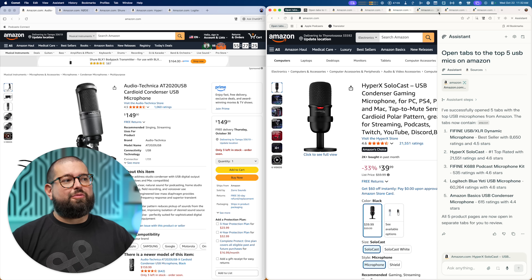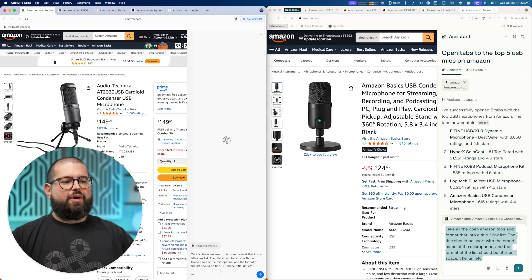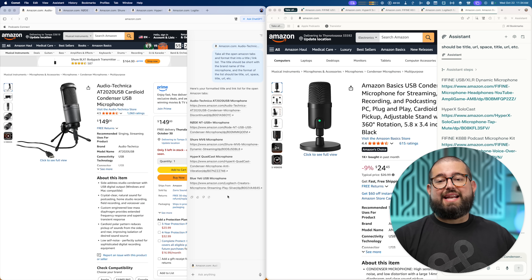Comet actually opened the tabs to the specific microphones — I didn't have to do that manually. As a follow-up request, if I had a bunch of Amazon tabs open, I would like it to format it into a simple title and link list. Comet did that pretty quickly — exactly in the format I asked for, the microphone title and the URL underneath. I can now copy this and put it in a note or a YouTube video description. Atlas is still working on it, but I did get that nicely formatted list too. Both are capable.